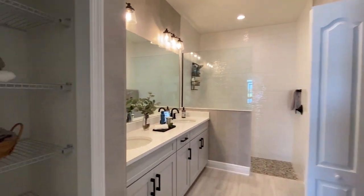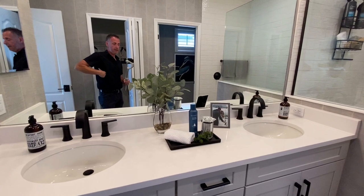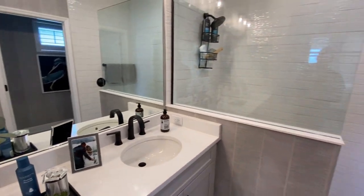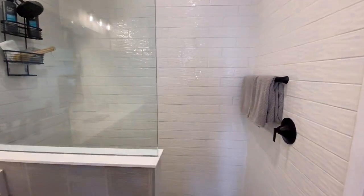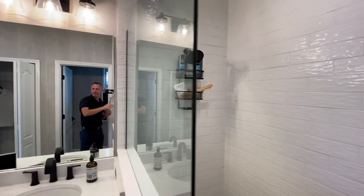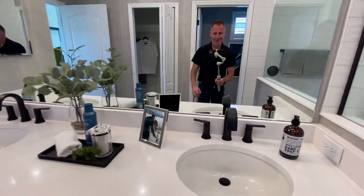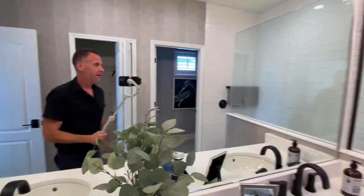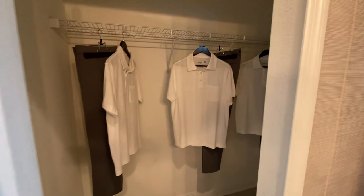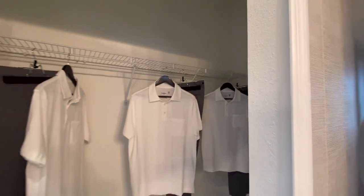Let's move on to the bathroom. There's a good size linen closet and a double sink vanity. You've got your stand-up shower — I like the black fixtures. It's a nice change from silver or brass. And you also have another closet. Ladies, I would be the one having this closet, but it does actually go back a bit, so definitely enough size for a guy.